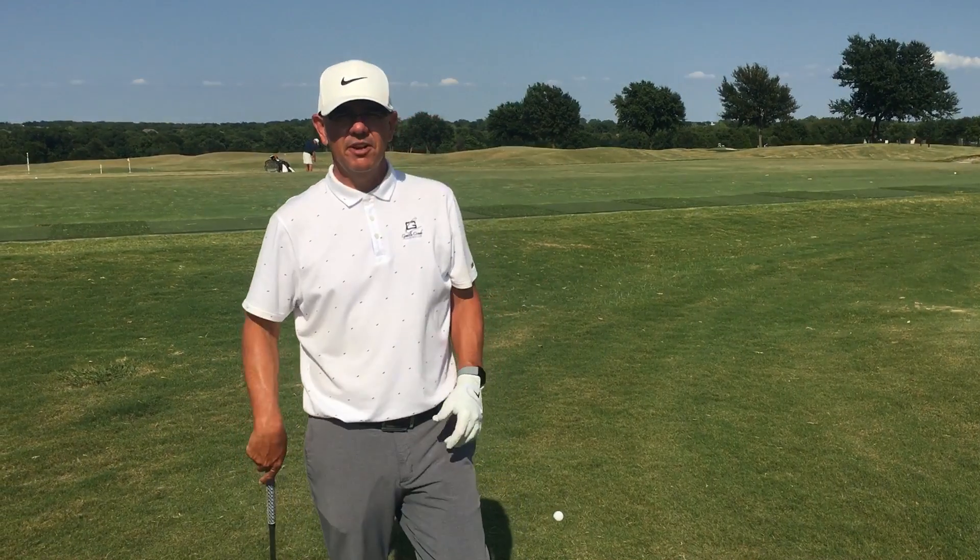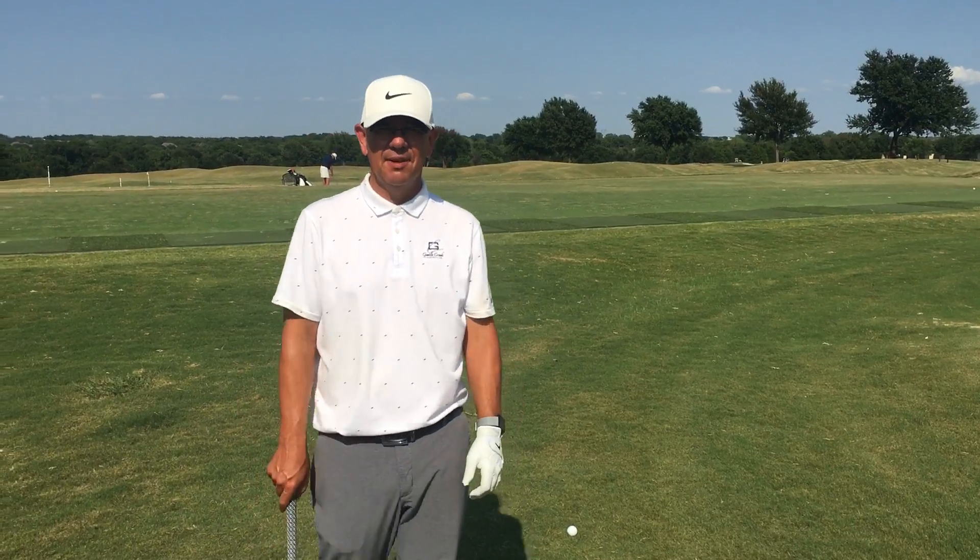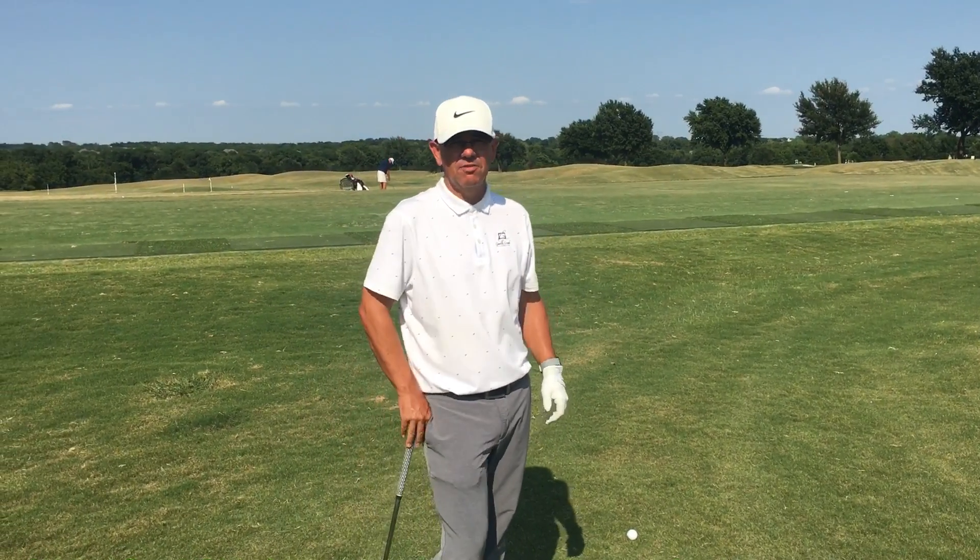Hi, I'm Brent Blake, your director of golf here at General Creek Country Club, and excited that it's PGA Championship week. We finally are back to playing some major golf here.